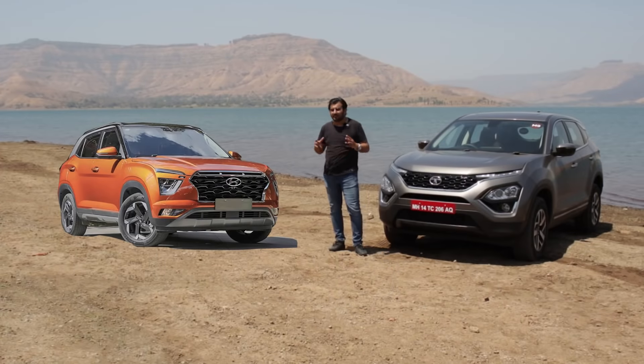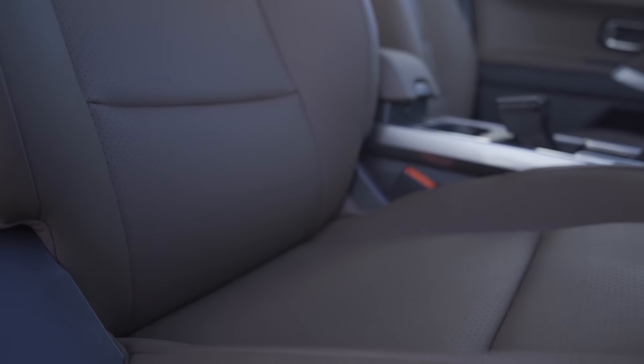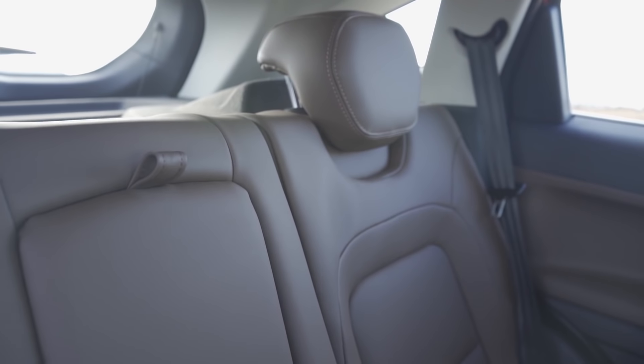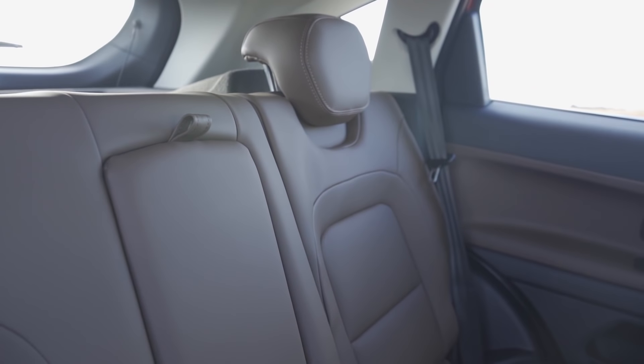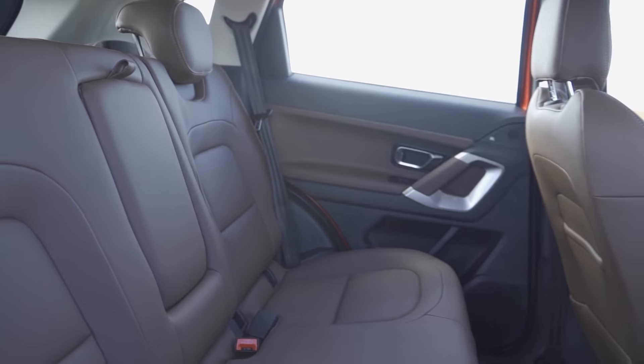We have not driven the Creta yet so we cannot do a detailed space assessment, but looking at it as a standalone product, it is a very special car. However, I am pretty sure that Creta will not offer more space than the Harrier, because in terms of interior space, the Harrier is pretty good.